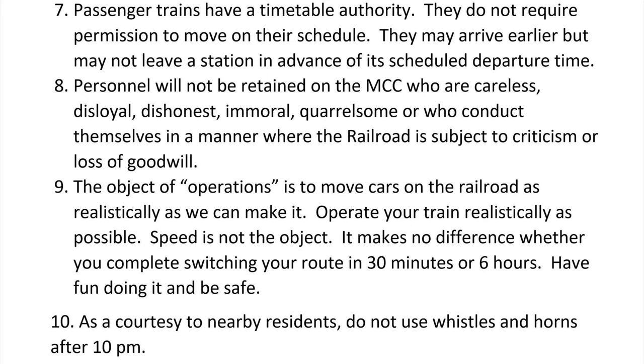The object of operations is to move cars on the railroad as realistically as we can make it. Operate your train as realistically as possible — speed is not the object. It makes no difference whether you complete switching your route in 30 minutes or six hours. Have fun doing it and be safe. As a courtesy to nearby residents, do not use whistles and horns after 10 pm.